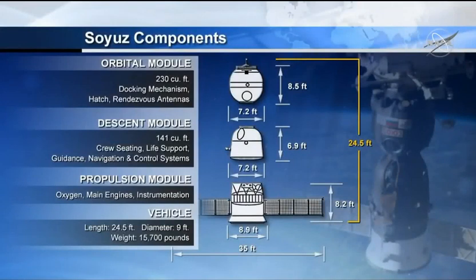The Soyuz is comprised of three modules, 23 and a half feet long, and weighs 15,700 pounds.